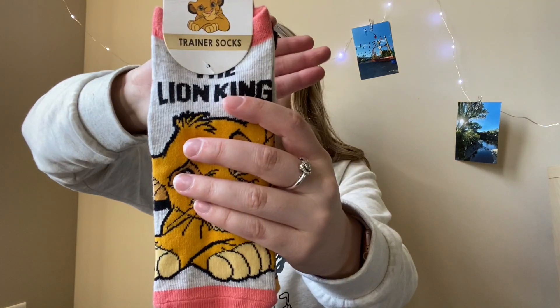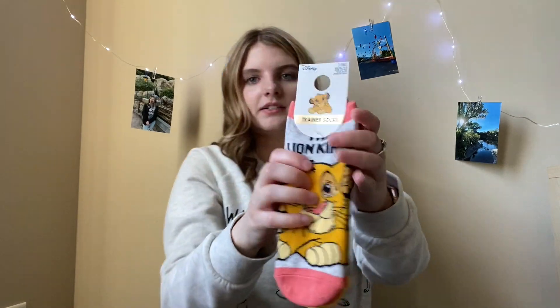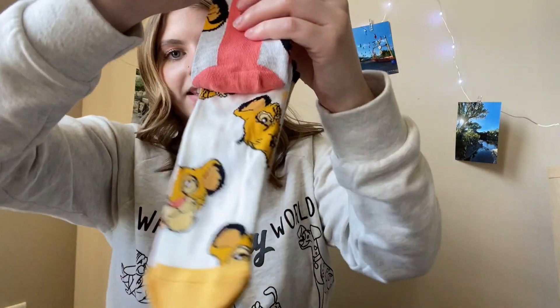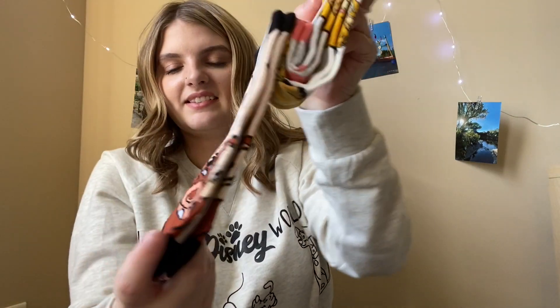The last Disney item I picked up were these really cute Lion King socks. These are adorable — they were $4 for three pairs. They have three different pairs: one design, one that's just got Simba's face on it, and then a third design.